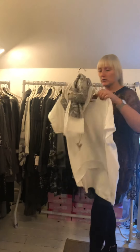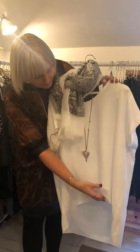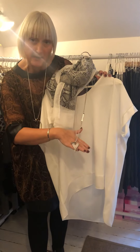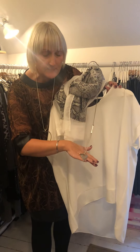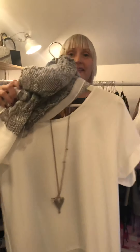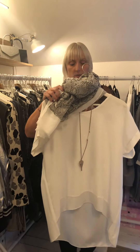The top we showed you with the beautiful silk trim — we've teamed it with a £10 necklace, slightly more oxidised silver. The scarves are also £10, and as you can see they are beautiful — a little bit of shimmer. It just transforms that top, which is £22.